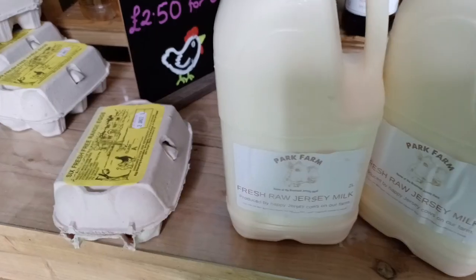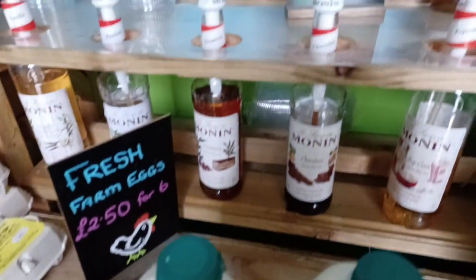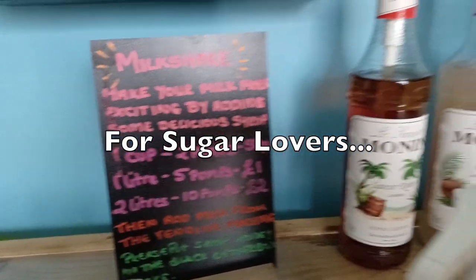And you just help yourself, basically. Fill it up, pop the lid on. You've got some fresh eggs as well. And if you are that way inclined — I know I used to be, with a sweet tooth — you've got these syrups here, which you can flavour your milk with and make some funky milkshakes.